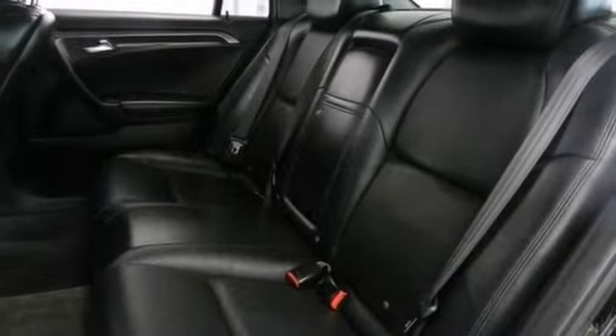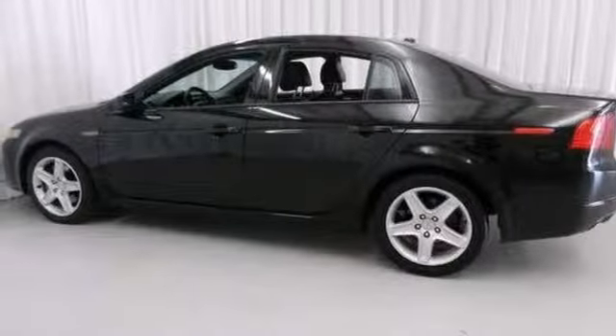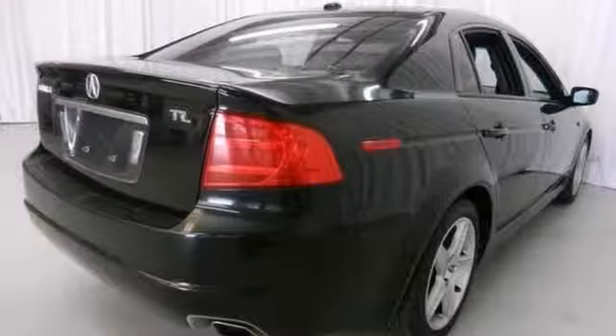Having had only one previous owner means this great vehicle is sure to be a favorite among our more educated buyers. So stop in for a test drive today.